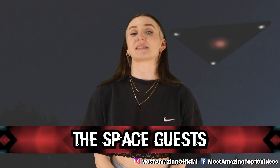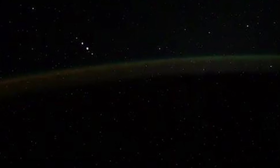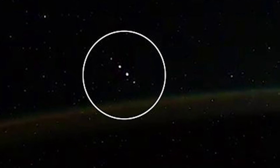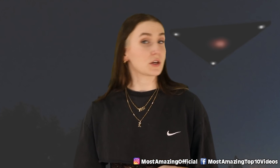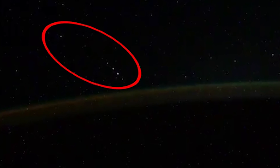In our 3rd spot, we have the Space Guests. A couple of years ago, a Russian cosmonaut aboard the International Space Station noticed three unusual lights fly by their craft, and thankfully they got it on film. The cosmonaut believes that what he saw and captured was indeed a UFO. He said, and I quote, 'Five objects appear flying alongside with the same distance.' The lights were in a straight line and were hanging around that area for almost a minute before disappearing. He has no explanation besides it being a UFO spacecraft.